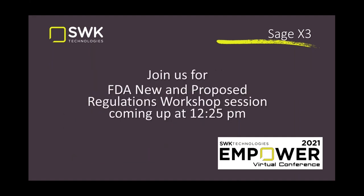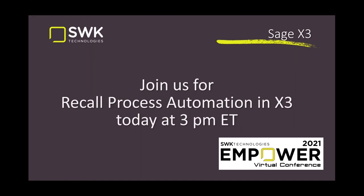That's it in a nutshell — thanks for joining the FDA new and proposed regulations session. There's a workshop at 12:25 today where I'll be live to answer questions or discuss specifics of your operation. Also at 3 o'clock today we're doing a recall process automation in X3 — demonstrating how to automate the recall process to generate the electronic data file, set up automated customer calls for recall notices, and manage forward and backward traceability to produce the final customer list for the FDA.